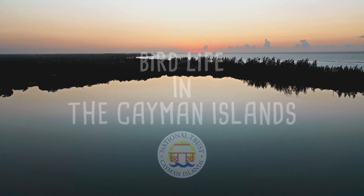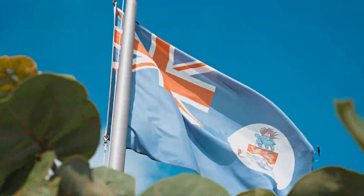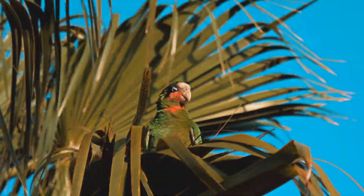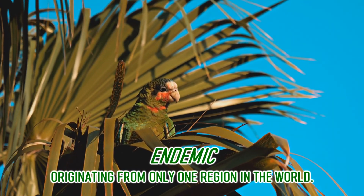Wow, nature! Nearly 260 species of birds have been recorded in the Cayman Islands. 50 are resident, meaning that they live here all year round. Some are unique and endemic to the islands, like this Cayman parrot.